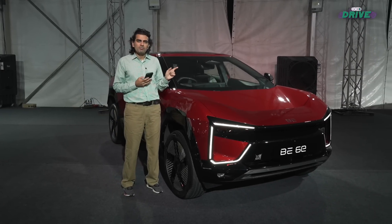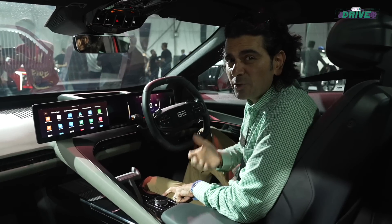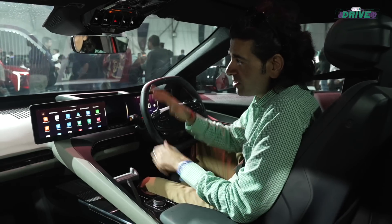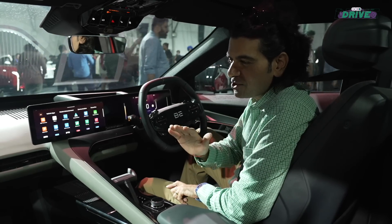Let's take a look at the pricing for the B6E. Just under 19 lakhs — that's the starting price for the B6E, and that's pack one. Mahindra says there will be pack two and pack three. This one looks like pack three because it's fully packed, there's lots in here, and it looks pretty good in terms of first impressions.